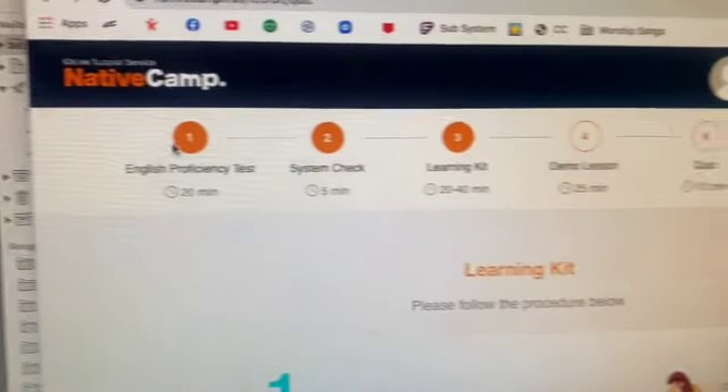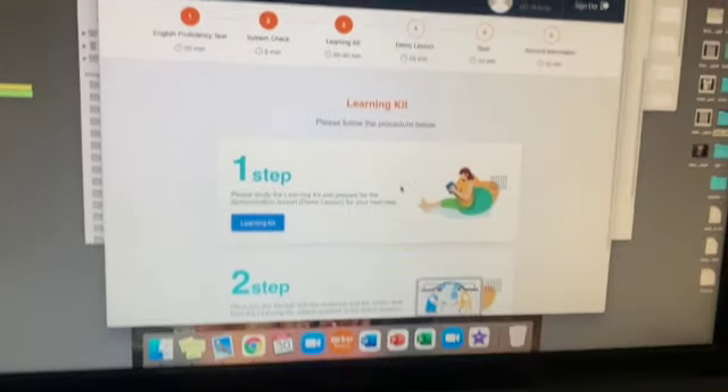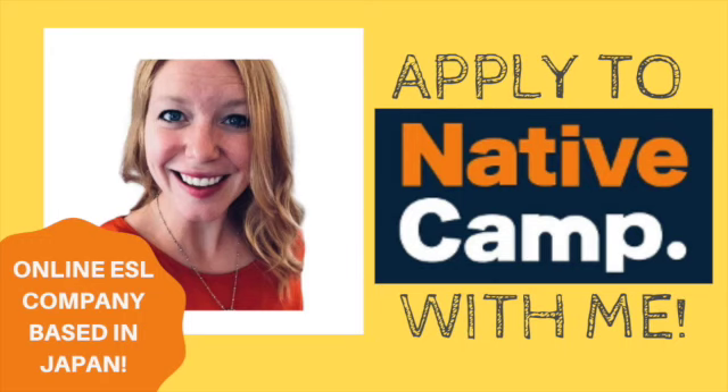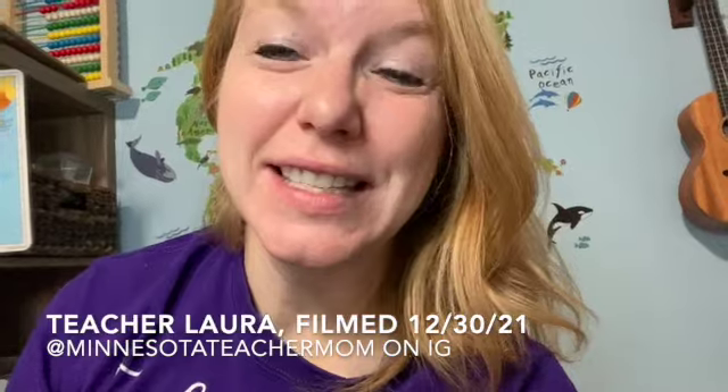I'm done with three of the six steps in literally less than 10 minutes. I'm always up for something new with online teaching, and there's a little buzz around this company called Native Camp, out of Japan. Let's apply, see what happens.